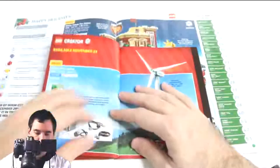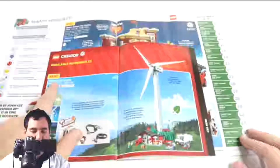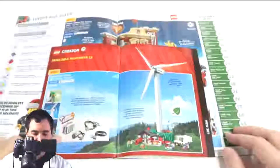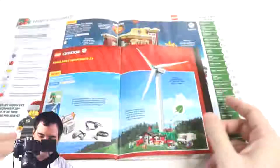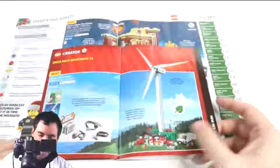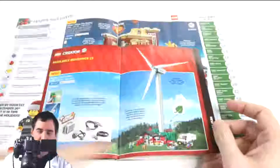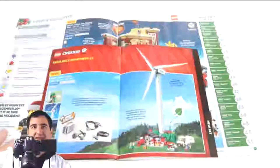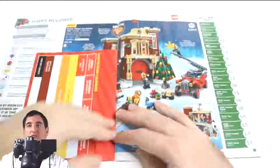Available on the 23rd is the remake of the Vestas Wind Turbine. I really love this set — I loved it when it first came out and I love it again now. They've added power functions so you can spin that Lego turbine all the time, and it's got integrated lights for the front of the building. It's an old-fashioned building design, so if you have a train set and need something on the far side, it adds a lot of depth and height to your builds.